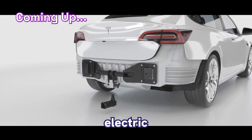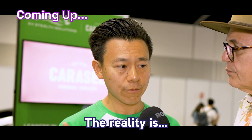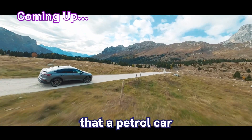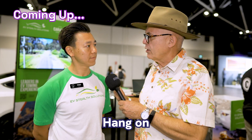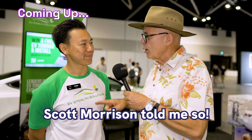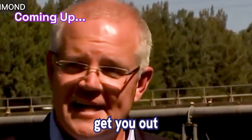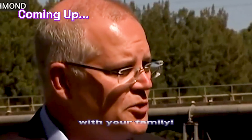EV Stealth Solutions is a leading electric vehicle towing solution. The reality is that electric vehicles can actually do exactly the same things that a petrol car can do. Hang on, hang on — you can't tow a caravan with an EV. Scott Morrison told me so. It's not going to tow your trailer, it's not going to tow your boat, it's not going to get you out to your favourite camping spot with your family.